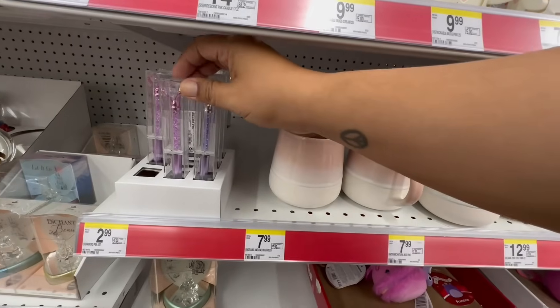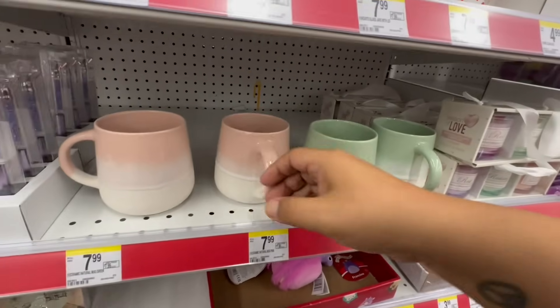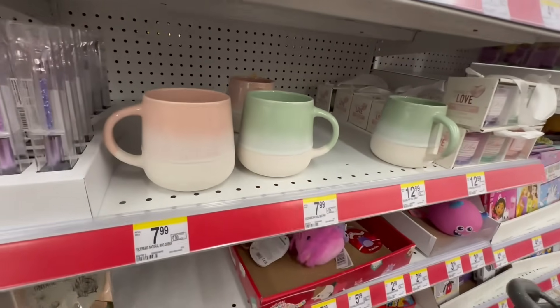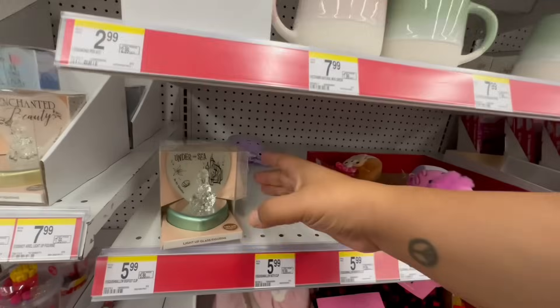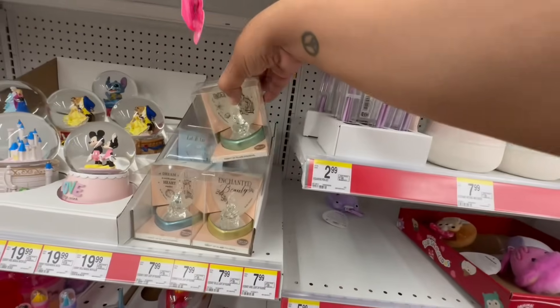They have new pens for $2.99. And then they have these mugs too — I like this color. Ooh, 'Under the Sea' — oh, it's the Little Mermaid!